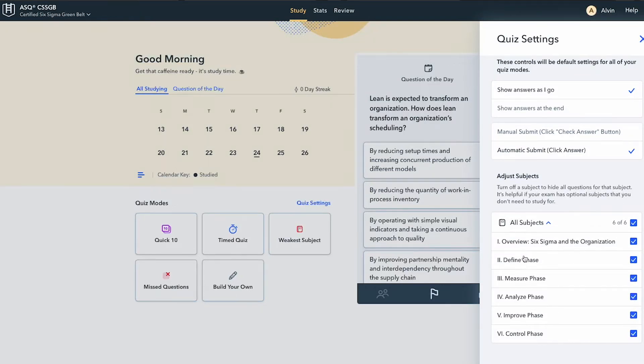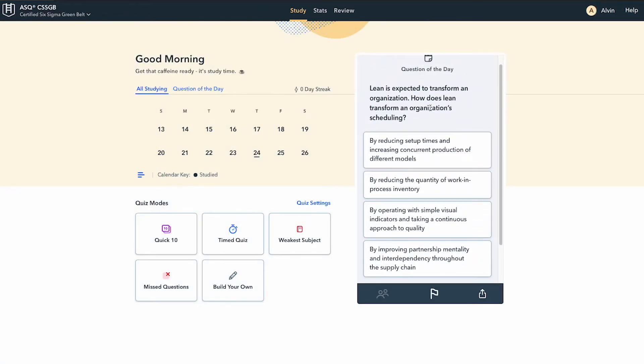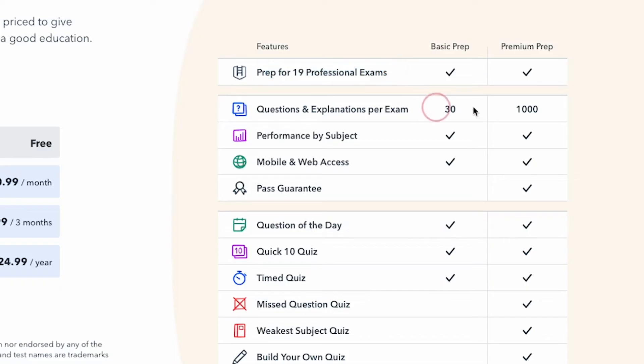Every single day, it delivers a question of the day for you to test yourself on. Throughout your workday, you can do a quick 10-question quiz or even build your own quiz where you focus specifically on certain areas from the exam. Other great features include the ability to hone in on your weaknesses through a weakest subject quiz or a missed questions quiz. In terms of pricing, I recommend signing up for their subscription offer to get access to their full 1,000-question bank. At the time of this recording, it's a little over $20, which is extremely affordable. Pocket Prep is an amazing tool that makes it really easy to practice questions during your workday.